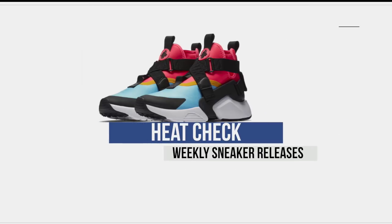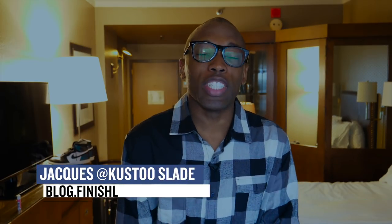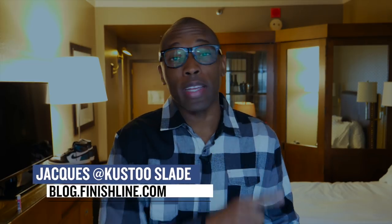Yo, welcome to my hotel in New York City, and welcome to another video of some of your favorite releases. Let's start the show. Welcome to The Heat Check. I am your host, Jacques Slade, and it has been a very busy week when it comes to sneakers, but let's actually start with what's releasing today.